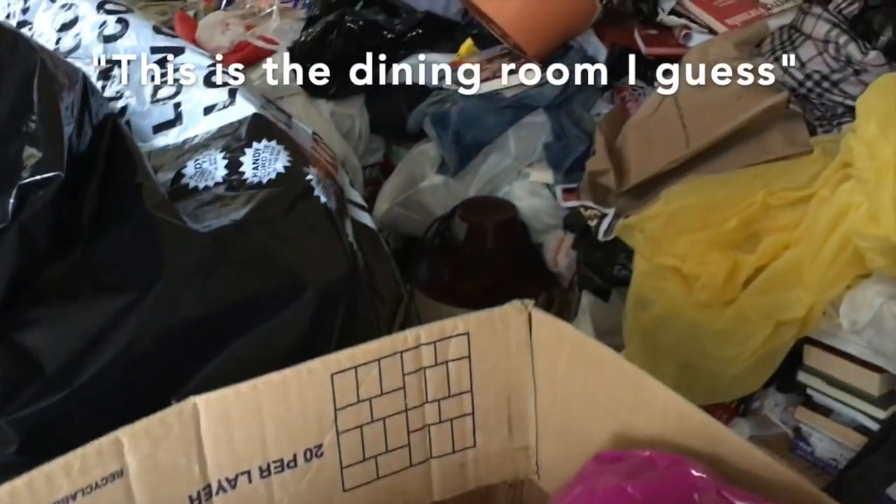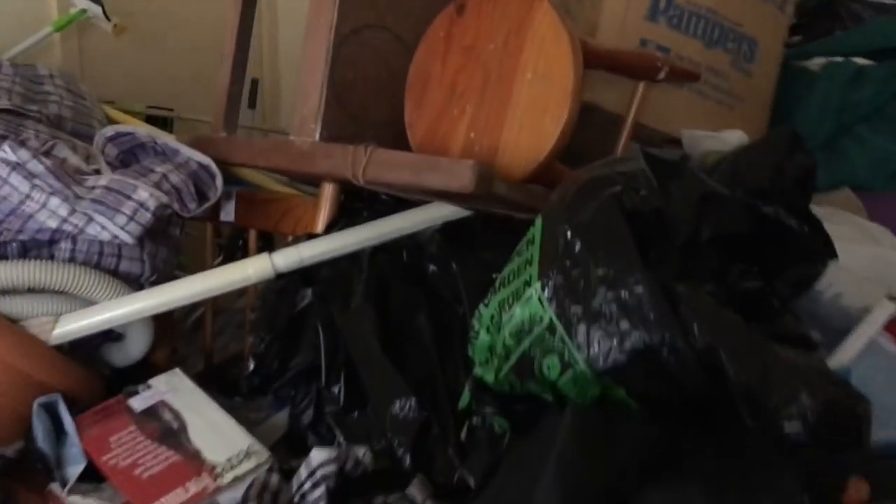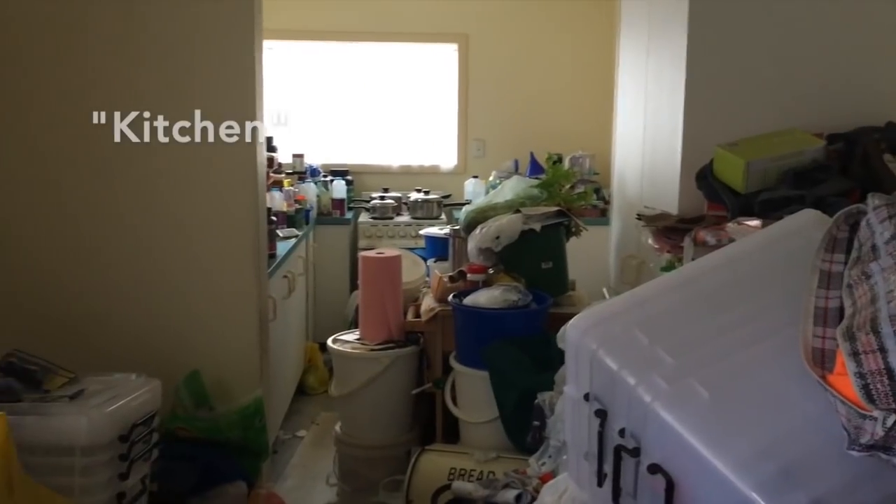This is the dining room I guess. Kitchen.